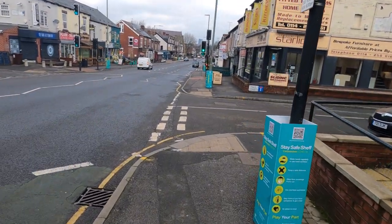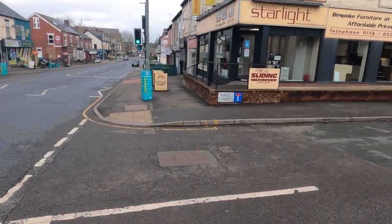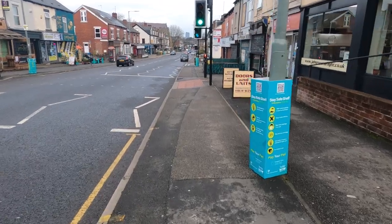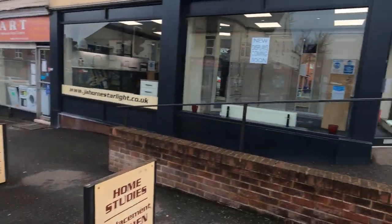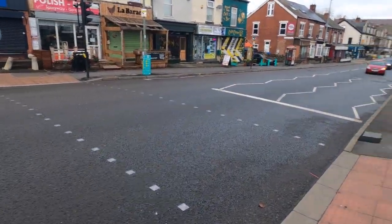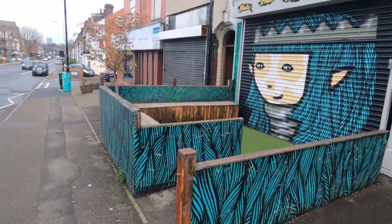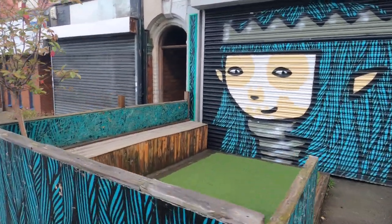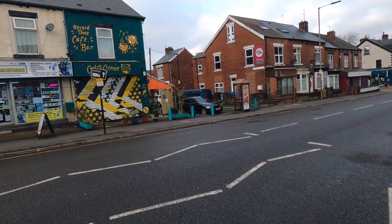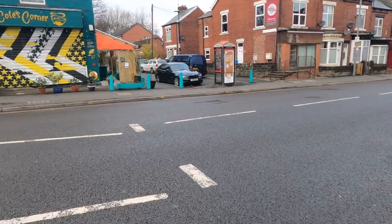I'm now on Aberdale Road, and those are some of the more obvious, popular pieces of street art — ones that people know about. I'm sure just on the back streets there are probably lots more that I'm going to miss. This is an example of one of the shutters that's been painted. Another one over there — Coles Corner. Let's cross over and have a look.